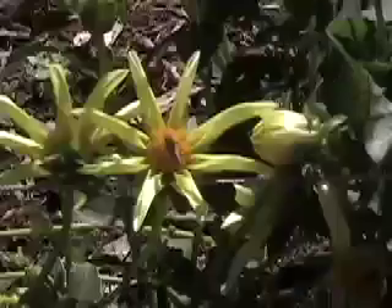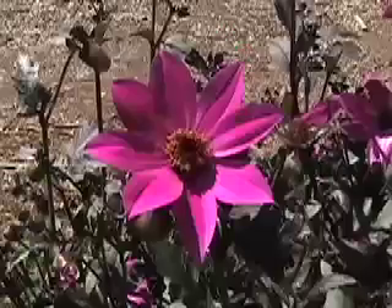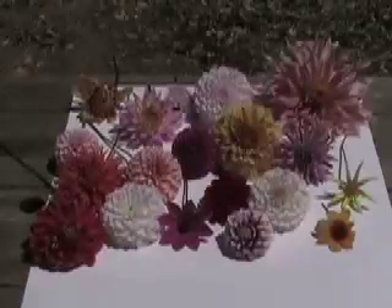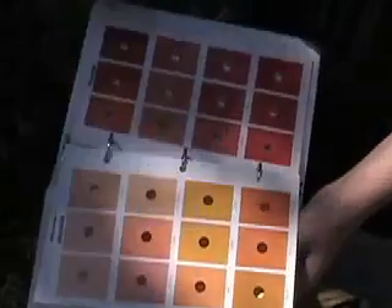They can be different hues of white, yellow, pink, red, lavender, purple, bronze, and many more colors. The exact color of each petal is determined by using a color card system to find the closest color match.